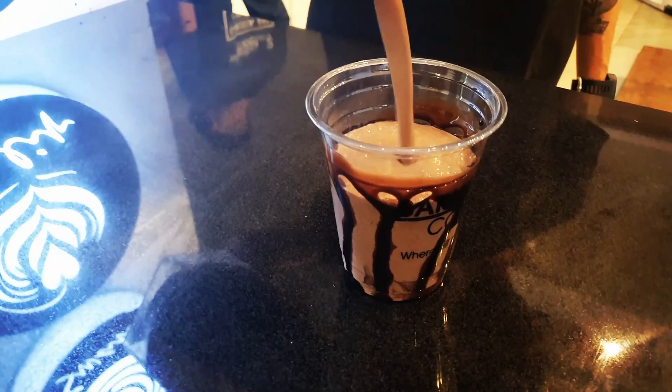Everything is ready. We have here a butternut scotch latte, a mango madness smoothie, an iced cappuccino, a cookies and cream smoothie, a brownie, and also a vanilla muffin.